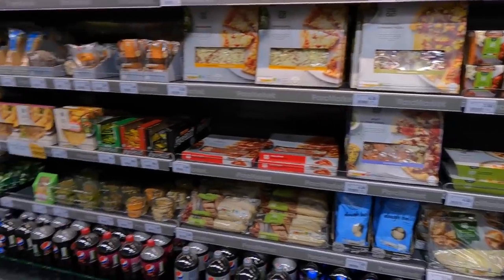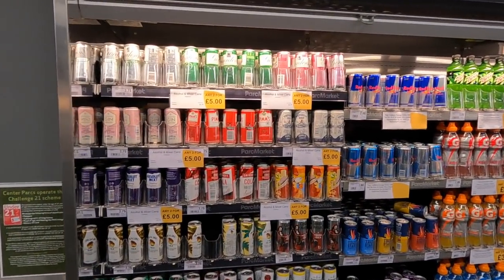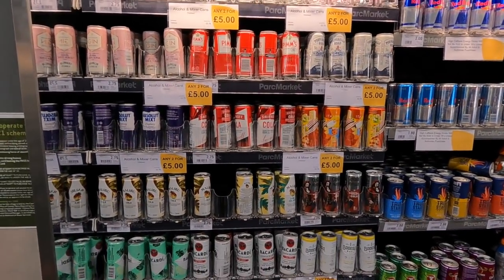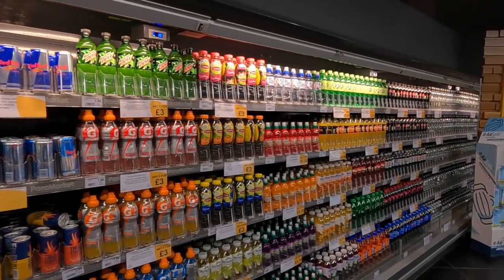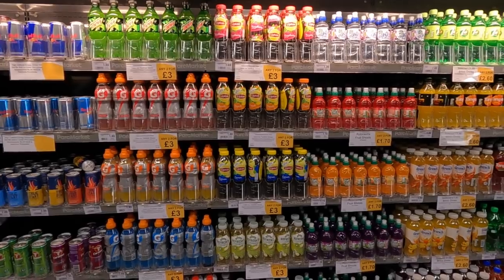On this side as you come in, you've got some cans of ready mixed drinks if you're one for taking an afternoon libation. But also don't worry if you just like pop — there's a whole wall of pop and water, iced teas, energy drinks, that kind of thing.